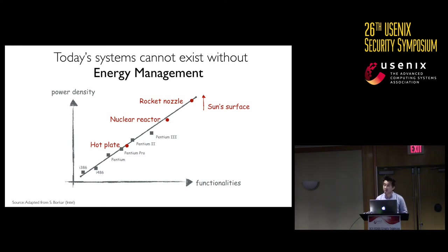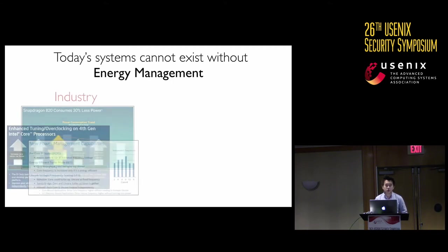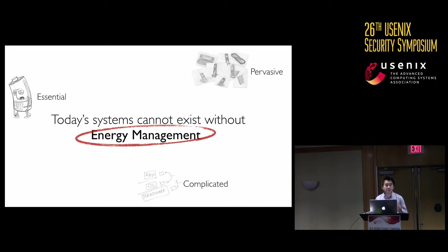If we break energy management, the battery will drain really quickly, or worse, we may even burn a hole in the chip. Practitioners in the industry and researchers in academia have gone to great lengths to optimize the way we manage energy consumption. In summary, we have this mechanism — energy management — that we cannot live without, found on almost all systems, and is extremely complicated to design. This is a perfect storm for security.